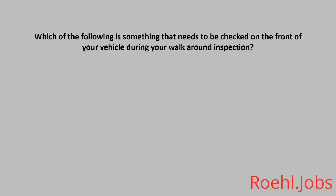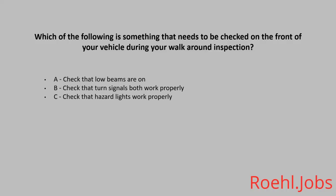Which of the following is something that needs to be checked on the front of your vehicle during your walk-around inspection? A: Check that the low beams are on. B: Check that turn signals both work properly. C: Check that hazard lights work properly. D: All of the above. The answer: D, all of the above.